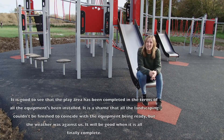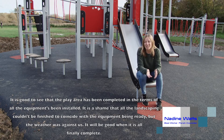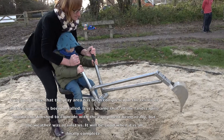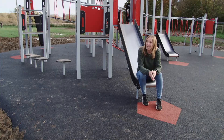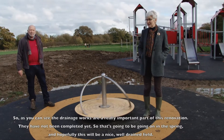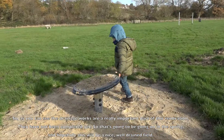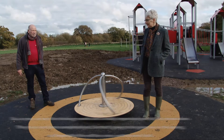It's good to see that the play area has been completed in terms of all the equipment that's been installed. It is a shame that all the landscaping couldn't be finished to coincide with the equipment being ready, but the weather was against us. The drainage works are a really important part of this renovation and they've not been completed yet, so that's going to be ongoing this spring, and hopefully this will be a nice well-drained field.